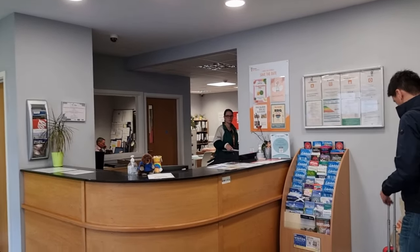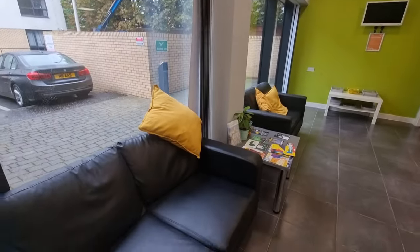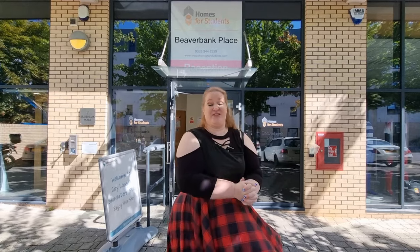We stayed in dorms twice in Edinburgh. This is the first place and it's called Beaverbank Place Campus Residence. First let's talk about the things I loved about it.